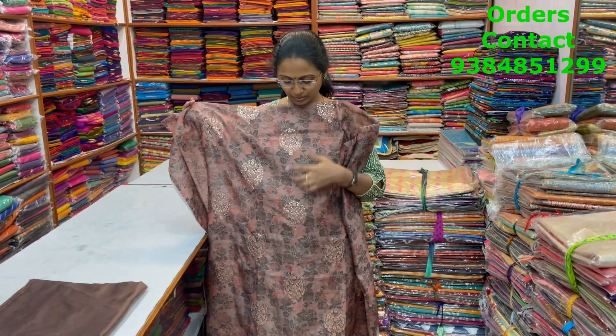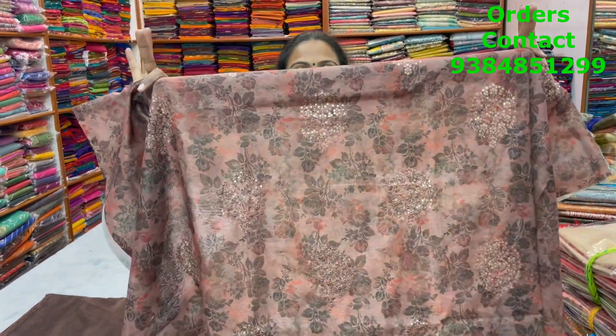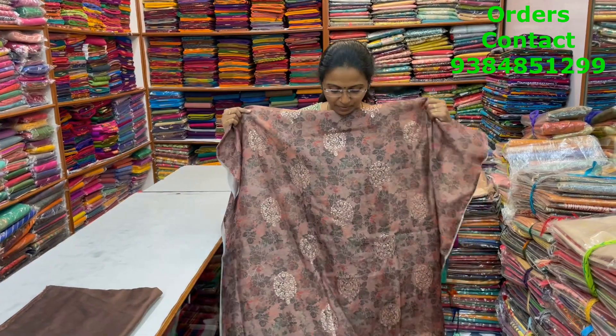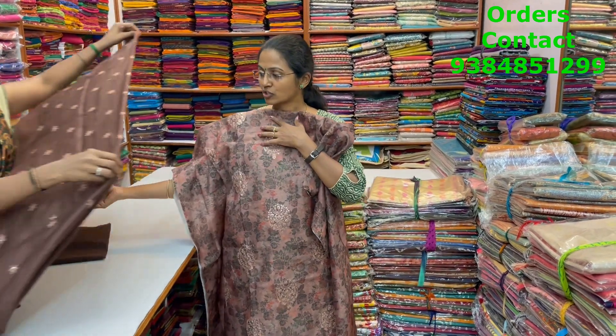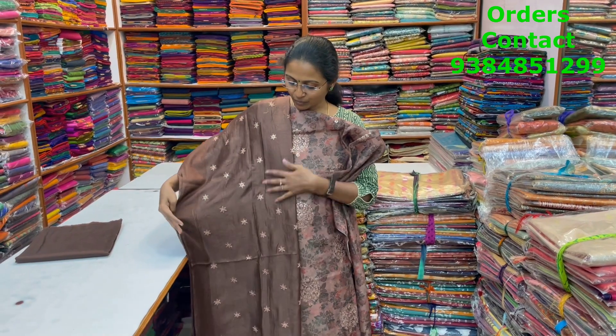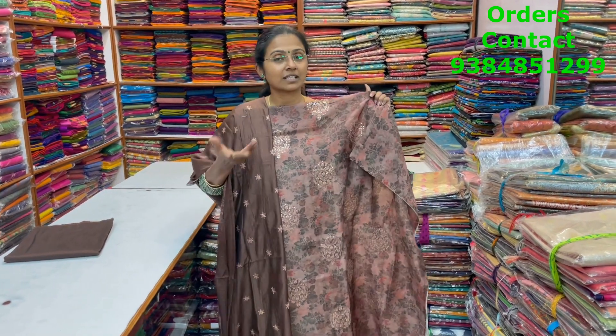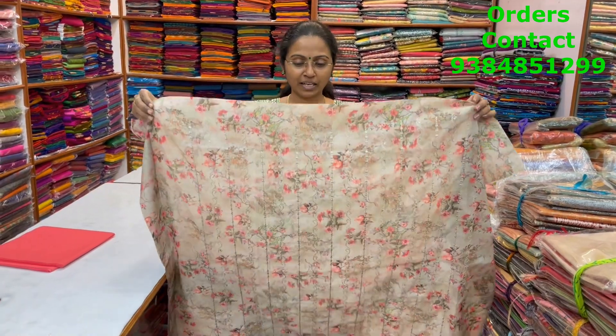A very pretty, lovely chanderi material with a lovely digital print and nice embroidery with small sequence work — showing a closer look, it's a very classy piece with a very classy color combo. The shawl is a lovely silky shawl with nice embroidery and work, which makes the salwar look really grand and classy. The price is 1690.